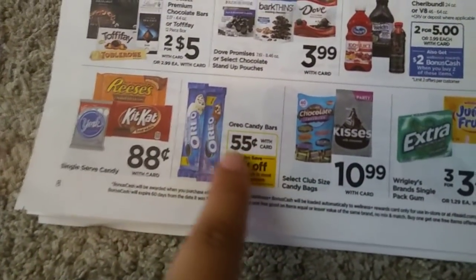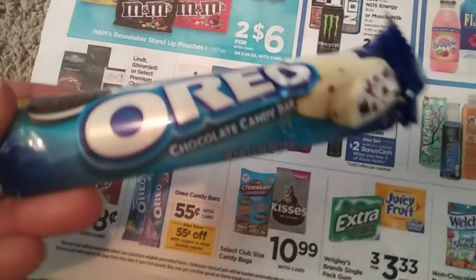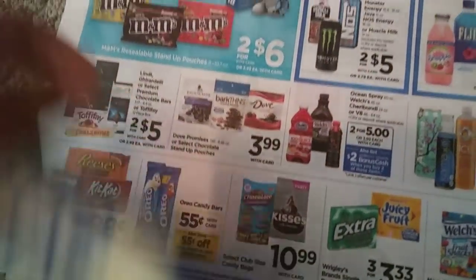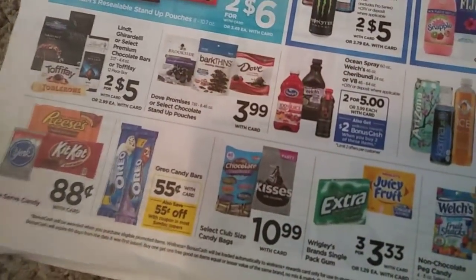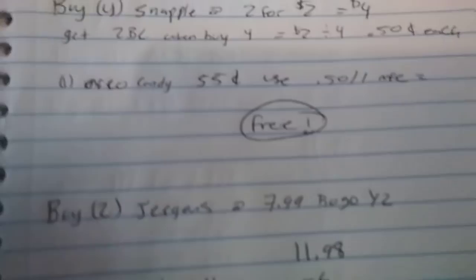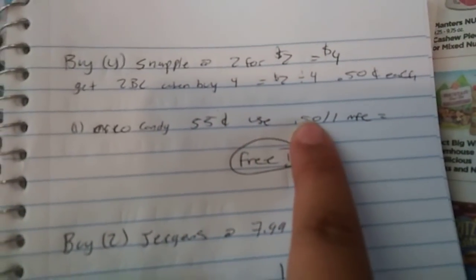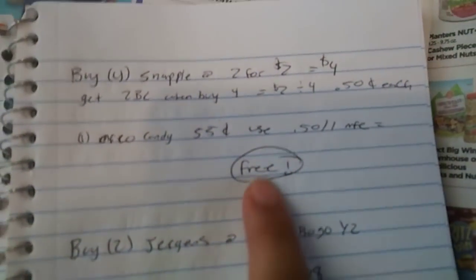A super easy freebie deal here is the Oreo candy bars. These ones are 55 cents this week, and we did get a coupon today in the inserts for 55 cents off one candy bar. So you can get this for free. Get one at 55 cents, use that 55 cent coupon and get it for free.